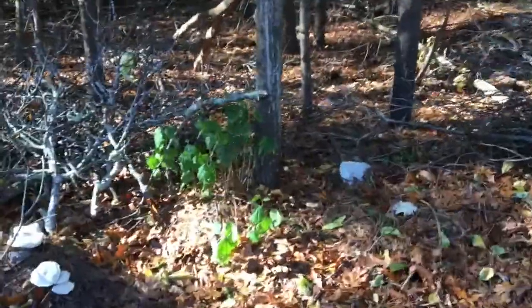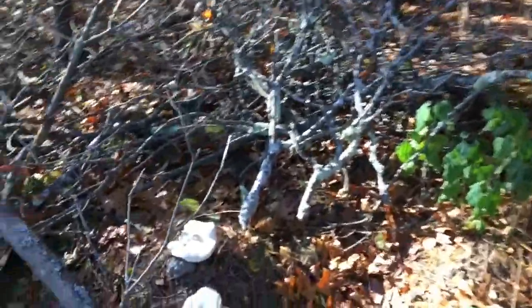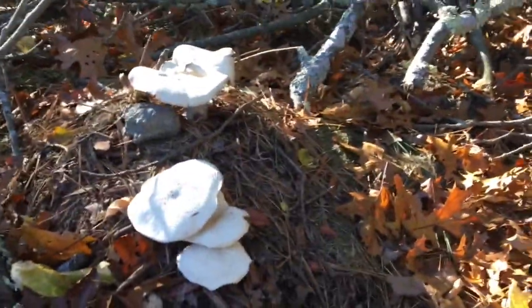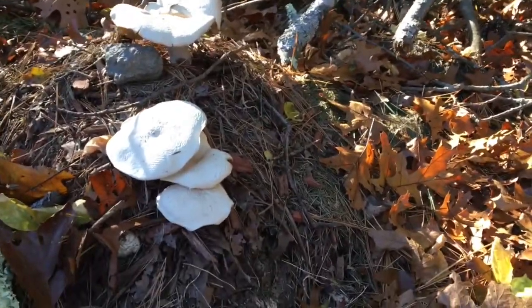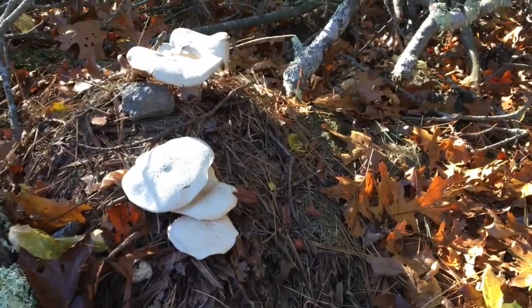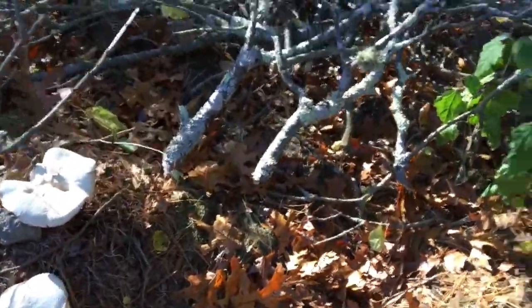You gotta take a look at these — just on the side of the trail. Look at these beautiful mushrooms, really really big. Looks like they're growing on top of a pile of pine needles and leaves. Really really cool mushrooms.